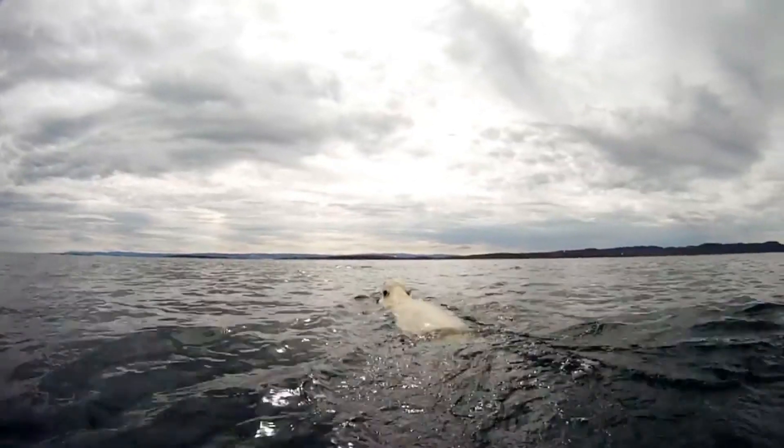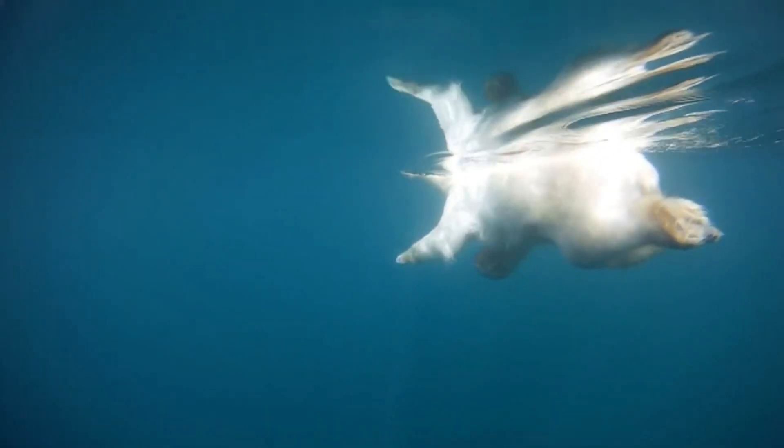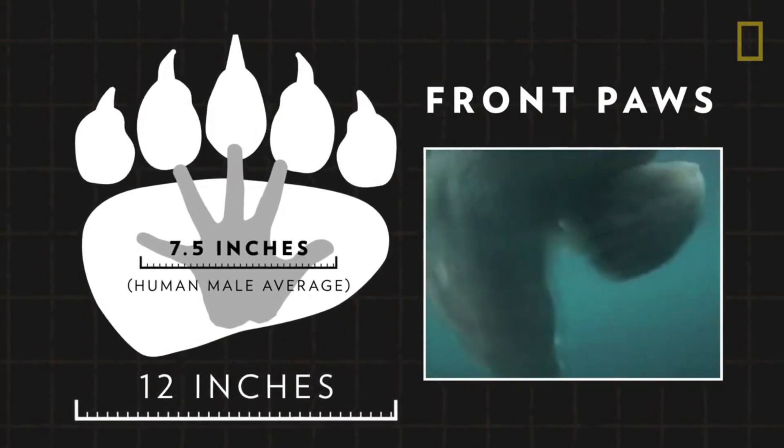They are very strong swimmers as they have slightly webbed front paws which act as paddles. Their paw pads are rough and hairy to stop them from slipping on the ice and snow.